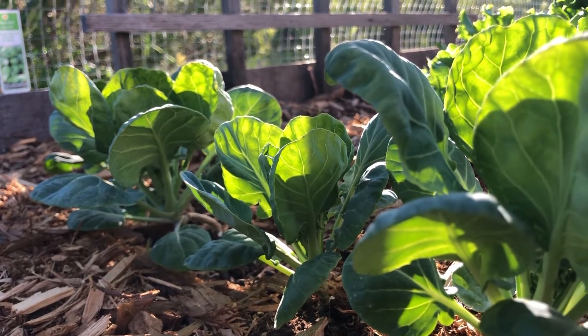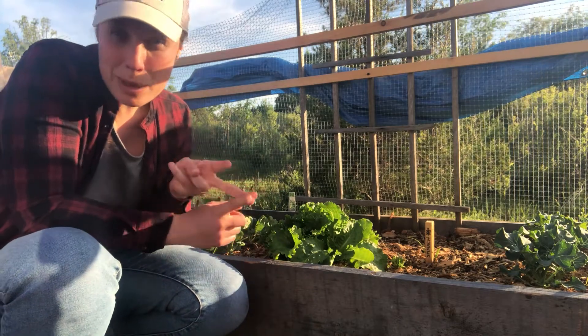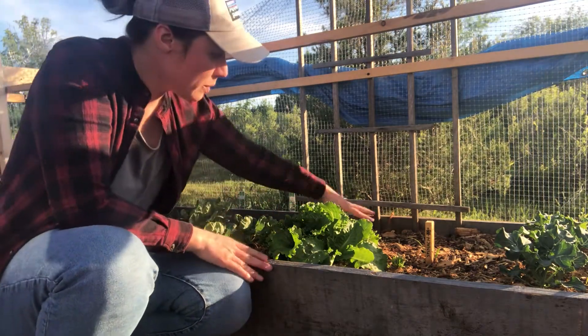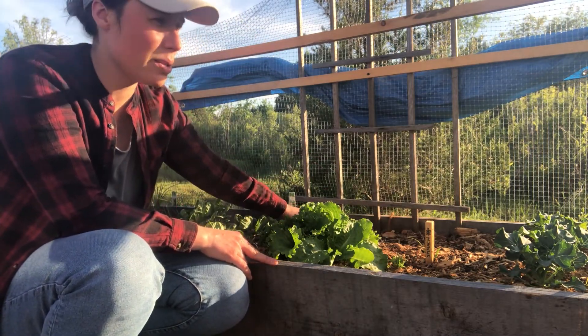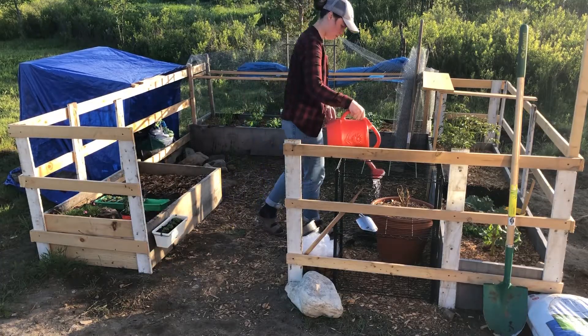Unfortunately because of the frost I also lost my tomato plants and my pepper plants, so that was a huge bummer. The tomatoes were right here — I'm probably going to replace them either with more tomato plants, or because I have a lot of seeds I can find something else to plant.